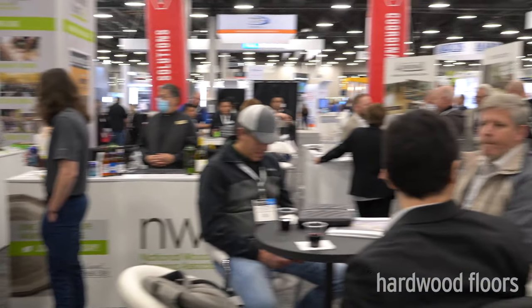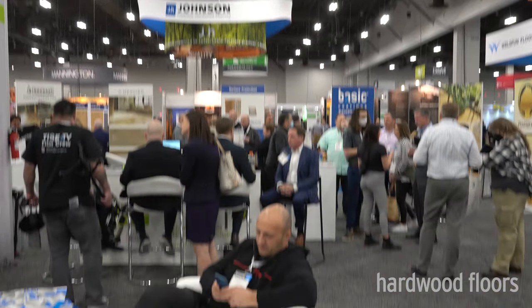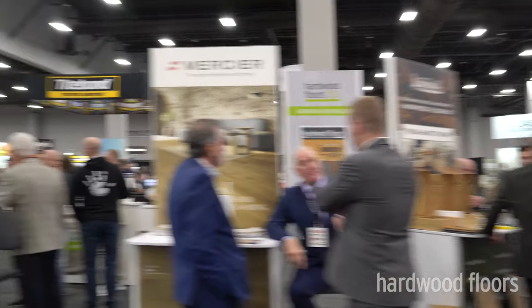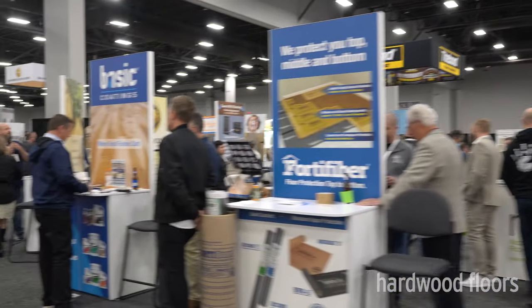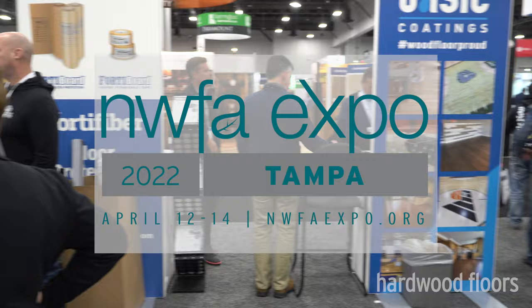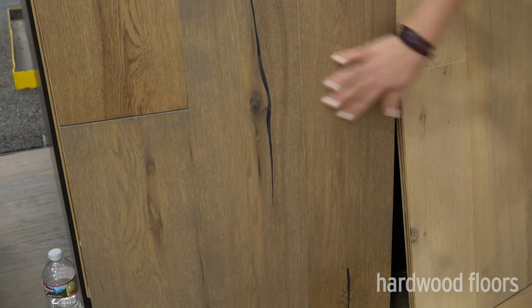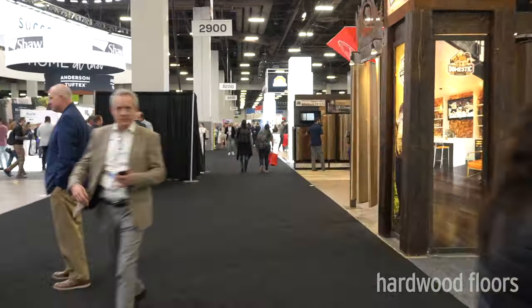Hi, this is Michael Martin with the National Wood Flooring Association. We're here at TICE, the International Surface Event in Las Vegas. I know some of you couldn't be here with us, but we've had a great week. In-person meetings are definitely back and we're looking forward to seeing you at our NWFA Expo in April. In the meantime, here's a quick look at some of the new products we saw in the wood flooring market throughout TICE.